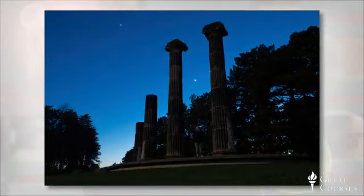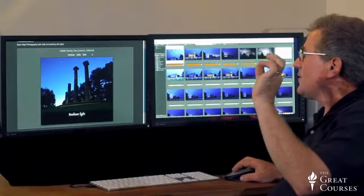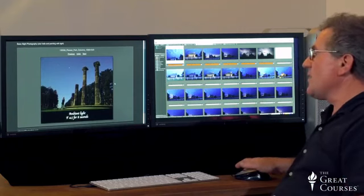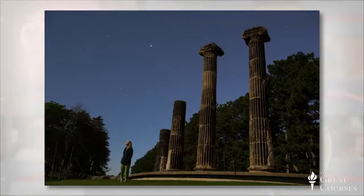I shot something else just for you to illustrate how we can go after things at night we never thought were possible — we just need a little patience and a cable release or self timer, and a tripod is very handy. Here we are at Pioneers Park in Lincoln, Nebraska. They've got a lovely set of old Gothic columns on the edge of a clearing. This is what it looked like when my wife Kathy and I approached — well after the sun had gone down. There was just a little sliver of moon.